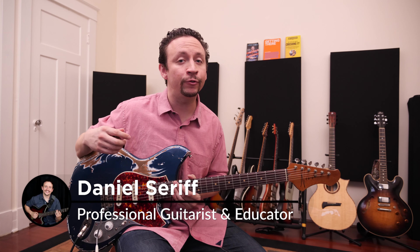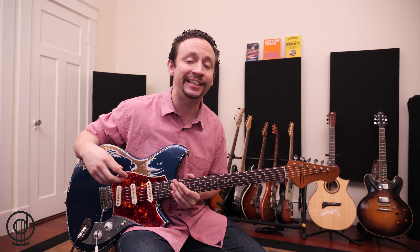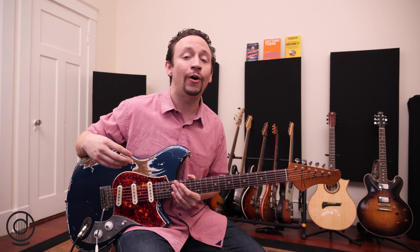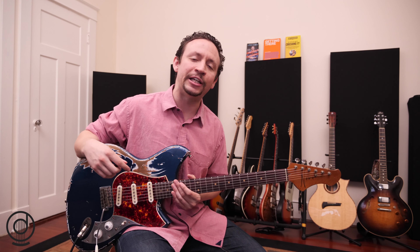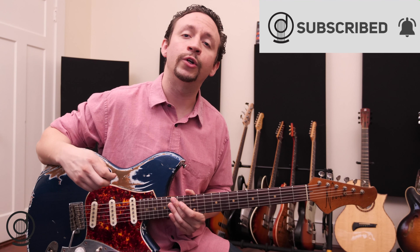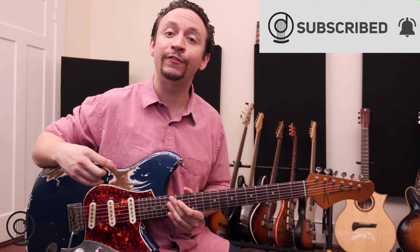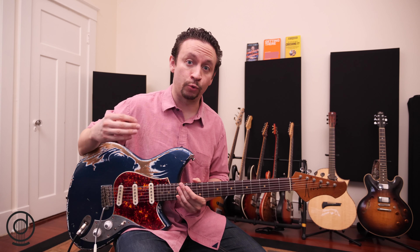I'm Daniel Serif and on this channel every week I'm taking all the things I've learned as a professional guitarist and teacher over the last 15 years and teaching you all the things that you need to improve as an intermediate guitarist. So if you're new here, go ahead and hit that subscribe button and ring the bell so that you're notified every time I upload a new video. Today we're going to cover some rhythm, so let's jump into this lesson.